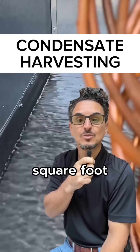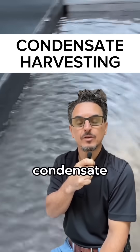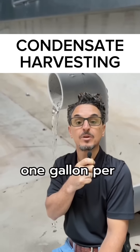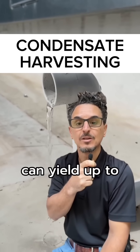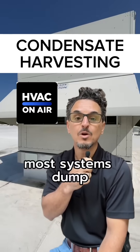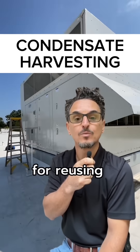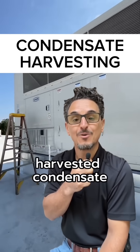Did you know a typical 50,000 square foot building can yield one to ten gallons per minute of condensate during peak cooling times? One gallon per minute of condensate collected can yield up to 200,000 gallons of water savings annually. Most systems dump this water right down the drain, but here are three ideal applications for reusing harvested condensate water.